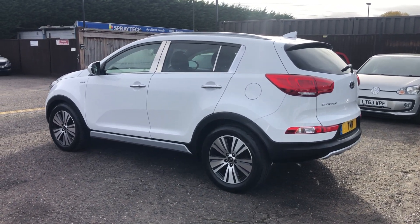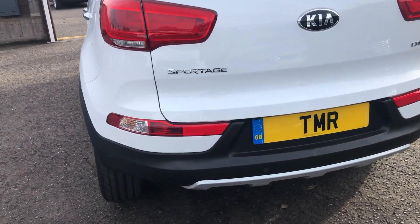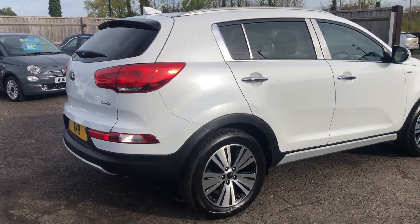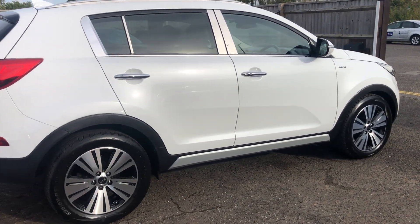This is a two-owner car and has covered 19,000 miles. It's got a full service history with seven services carried out, most recently serviced in August 2022 at 19,000 miles. It'll be supplied with a brand new 12-month advisory-free MOT.